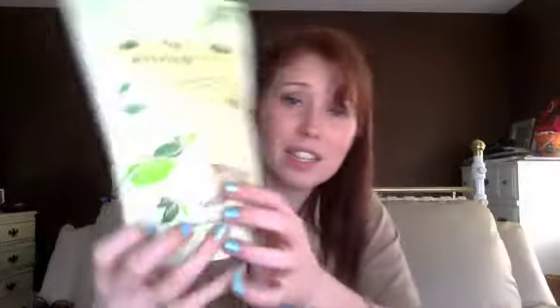Then I saw another unboxing video where a woman had these lemon meringue waffles. These look amazing — I'm so excited about these. This is again two servings; you can have 22 pieces. These aren't super small — I don't think you need 22 pieces to get full, but it's only 120 calories. Very excited about this.